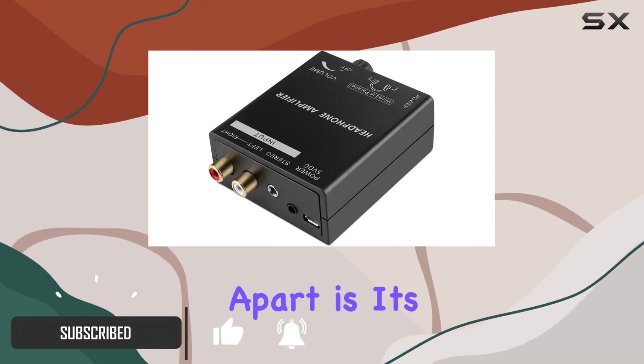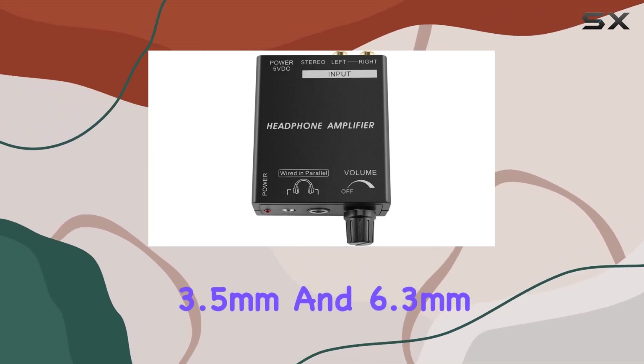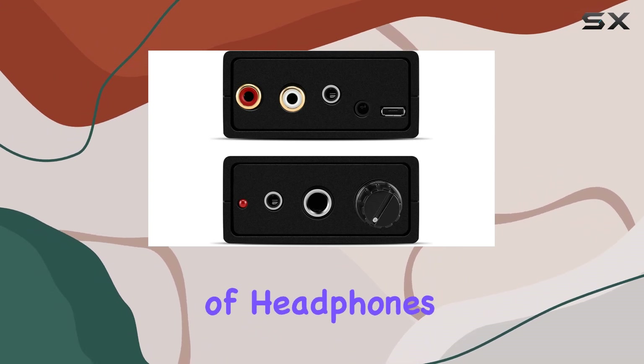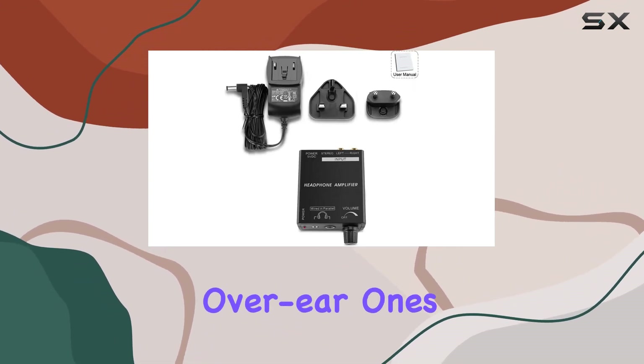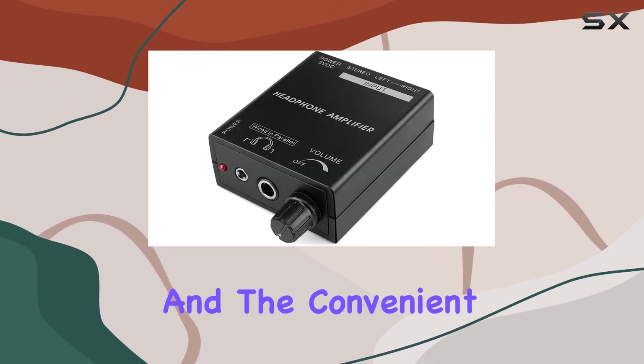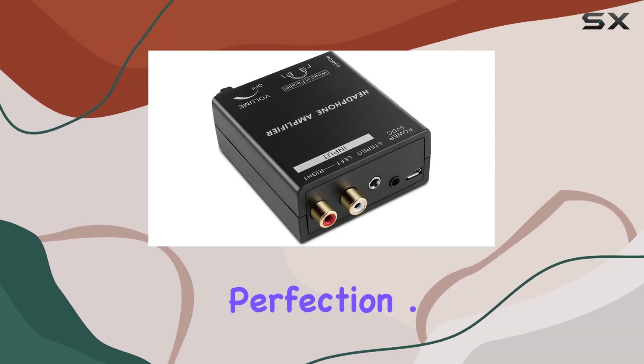What sets this amplifier apart is its versatility. With RCA input, 3.5mm, and 6.3mm output jacks, it accommodates a wide range of headphones, including larger over-ear ones. The smooth rotating analog knob for volume control and the convenient power switch provide a user-friendly experience, allowing you to fine-tune your audio to perfection.